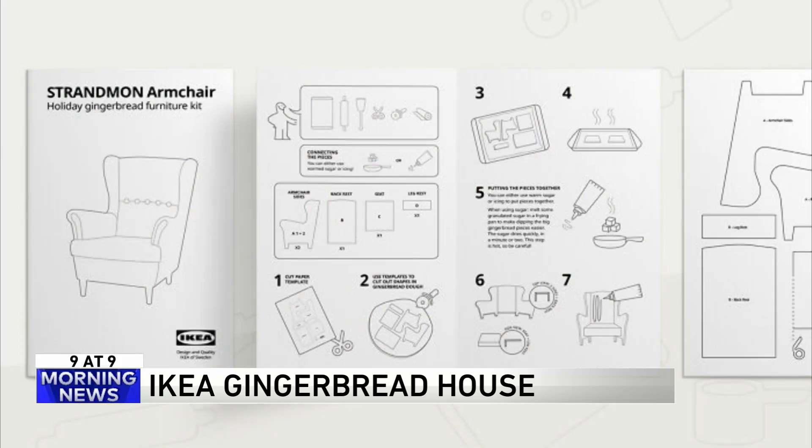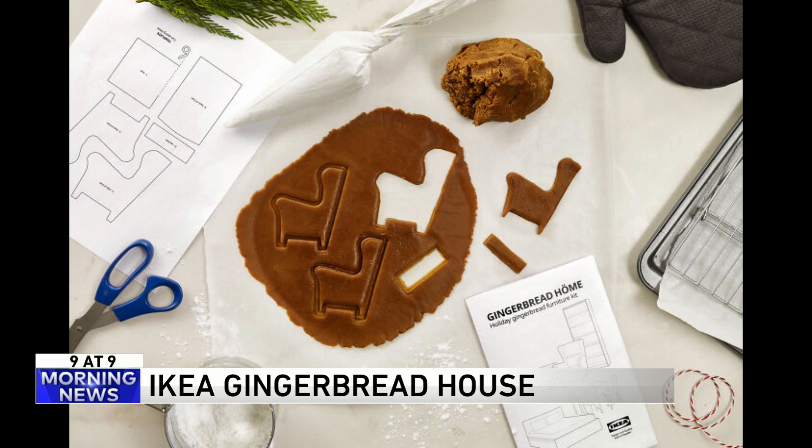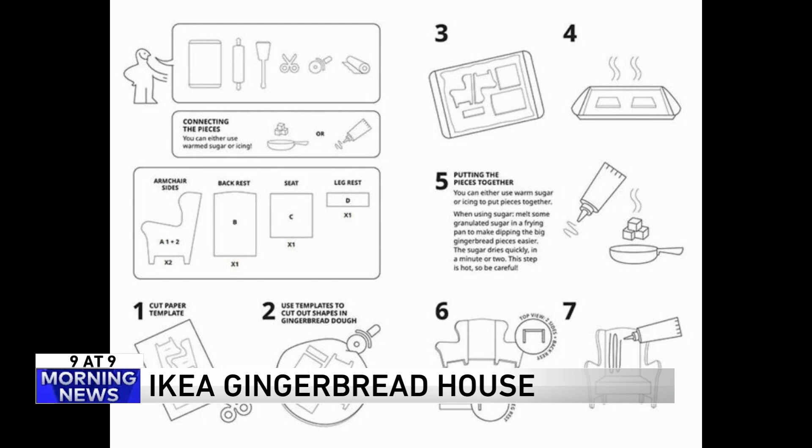The company just released free templates online. All you have to do is download them and print them out. If you can figure out the directions, you'll be able to make your own tiny IKEA gingerbread wonderland. It's just that simple. Gingerbread materials are not included, and the instructions work the same way they do with all of their products, so good luck.